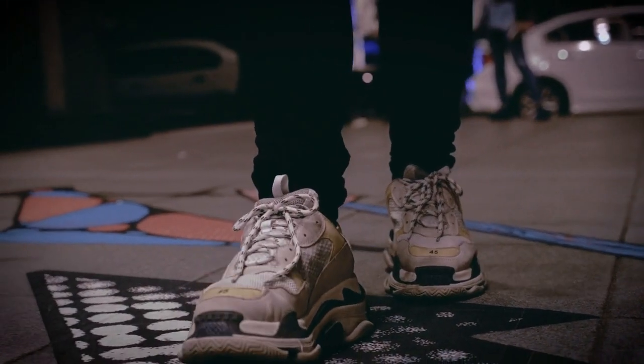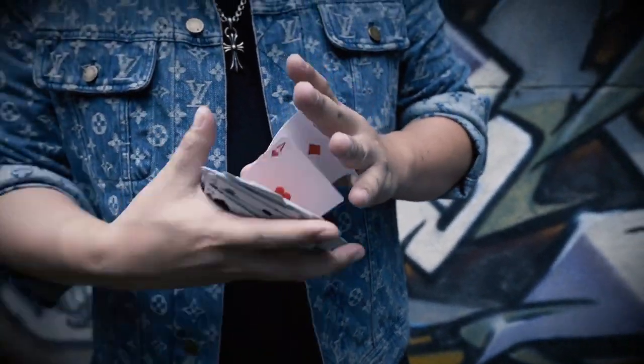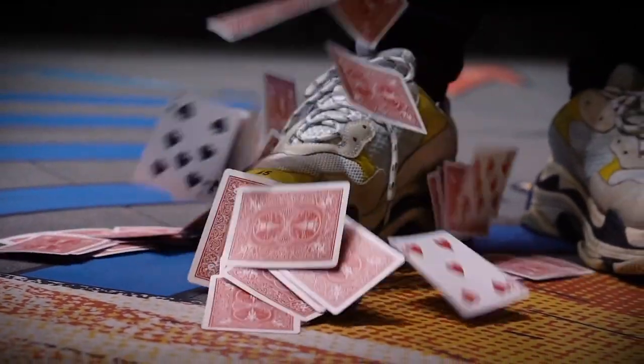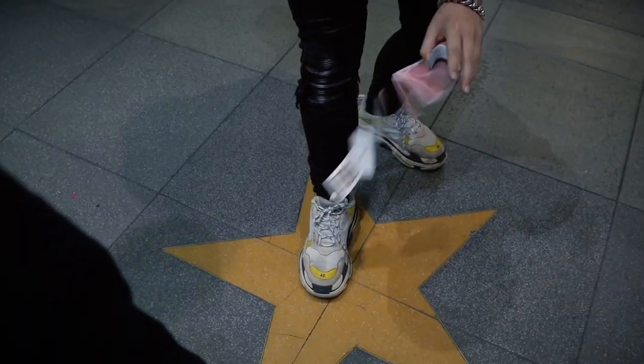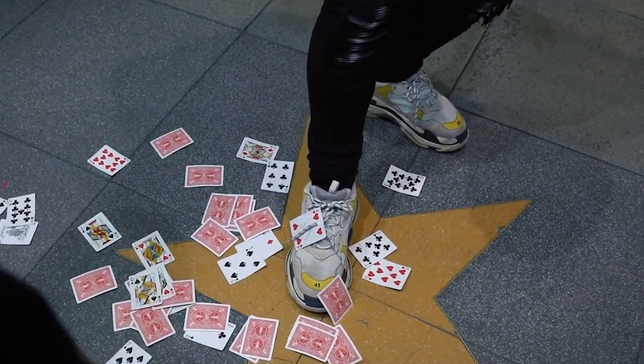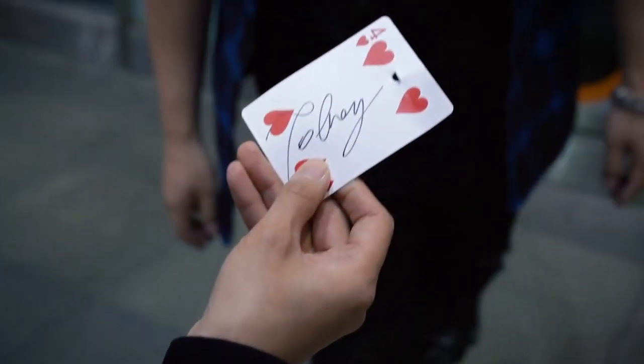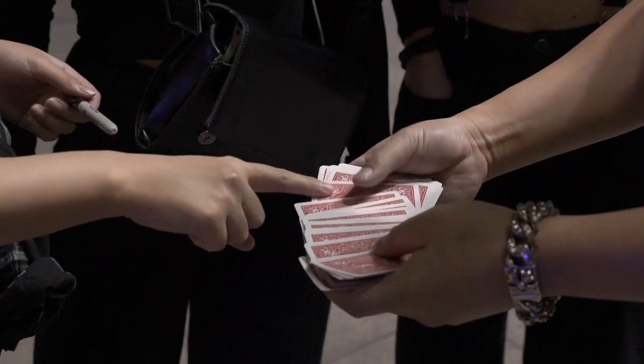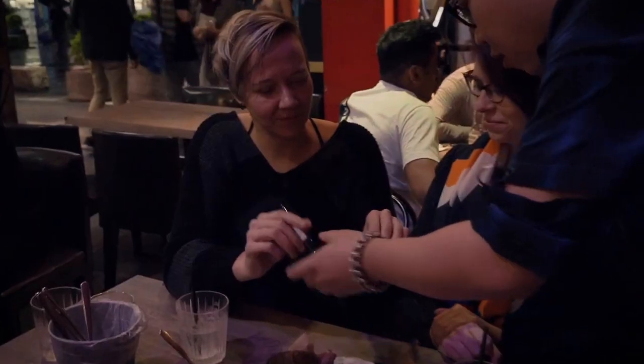Card Sword is a classic card effect that has stood the test of time. Not only is the effect strong and direct, but having the card spring up into the air and shower to the ground as the effect happens psychologically signifies the finale and wraps the entire performance. It's a beautiful plot used by many of the greatest in our business.